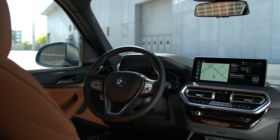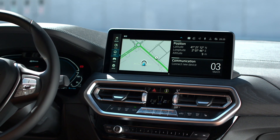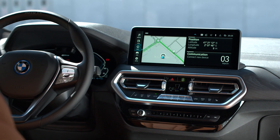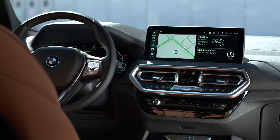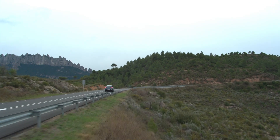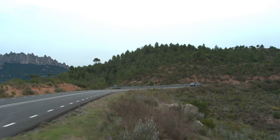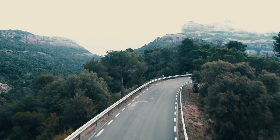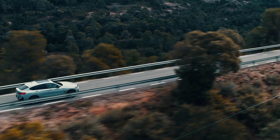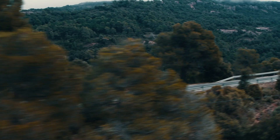The new BMW models are competitively priced. The lineup begins at $43,700 for the X3 sDrive 30i. All-wheel drive costs an extra $3,000, making the X3 xDrive 30i $46,695, and the X4 xDrive 30i is priced at $52,775. The seriously fast six-cylinder models come in at $58,775 for the X3 M40i and $63,395 for the X4 M40i xDrive.